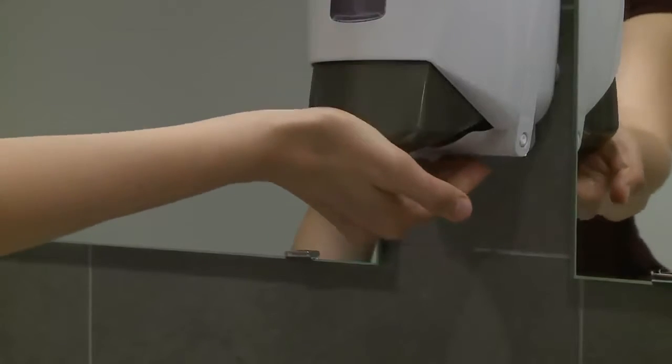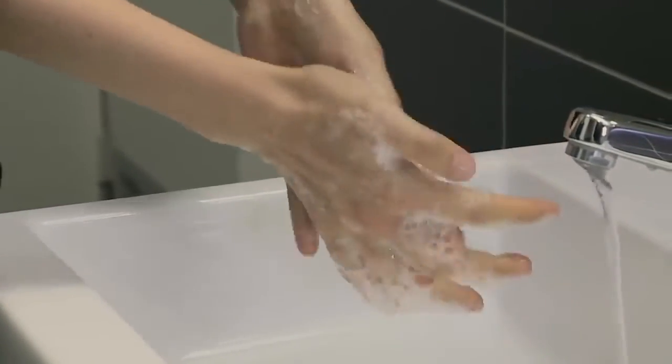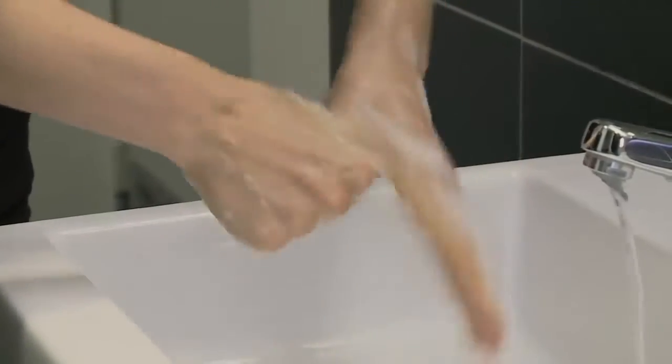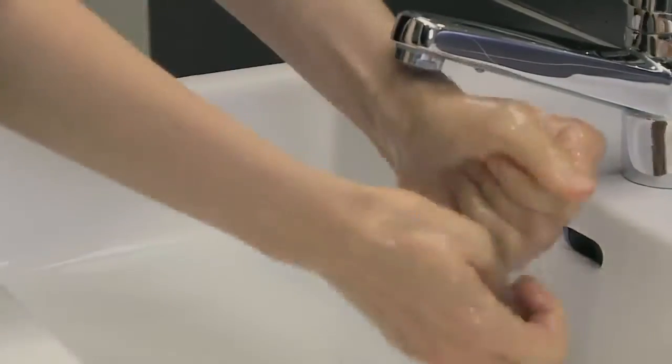Dr. Dubin is getting ready to go into the exam room now. And here she goes — it looks like she's going for the hand sanitizer method. You see how she's rubbing not only her palms but the backs of her hands and between her fingers? Super important to get that coverage. It looks like she's rubbing until her hands are dry. She's washing between her fingers and the backs of her hands. She's even washing under her nails.